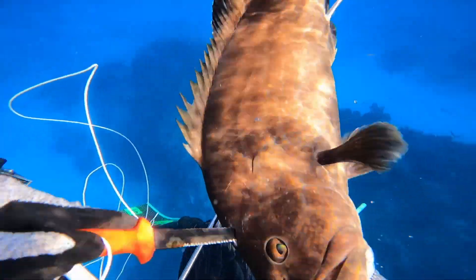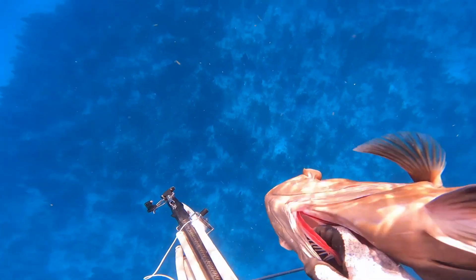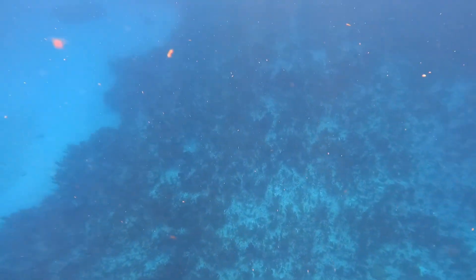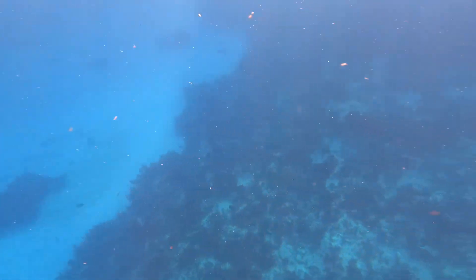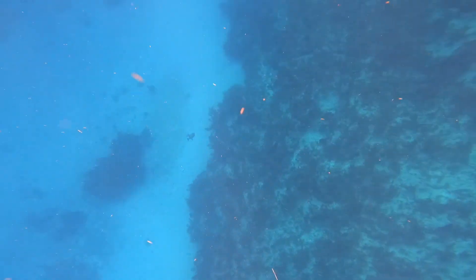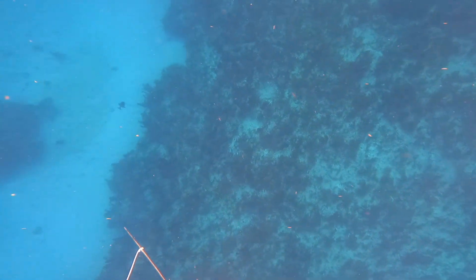We had five blacks on the boat — one per person. Ollie shot the biggest one, which was 31 inches. Overall it was going good. You can still see that trigger cruising around near the reef. I was hoping they'd come up towards me to give me a shot, but they kind of kept their distance — weird, because usually triggers are very curious.